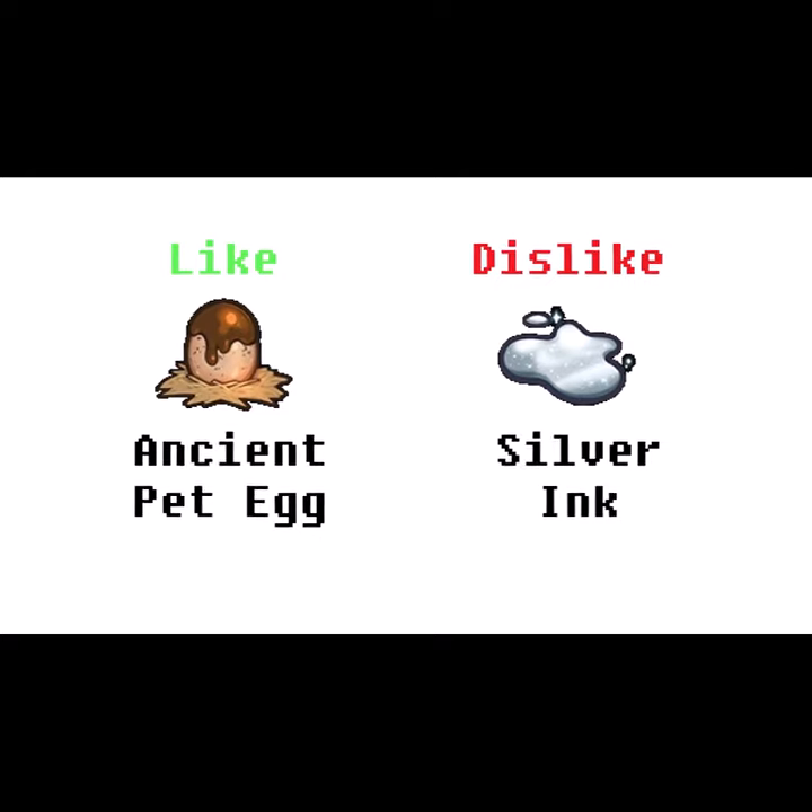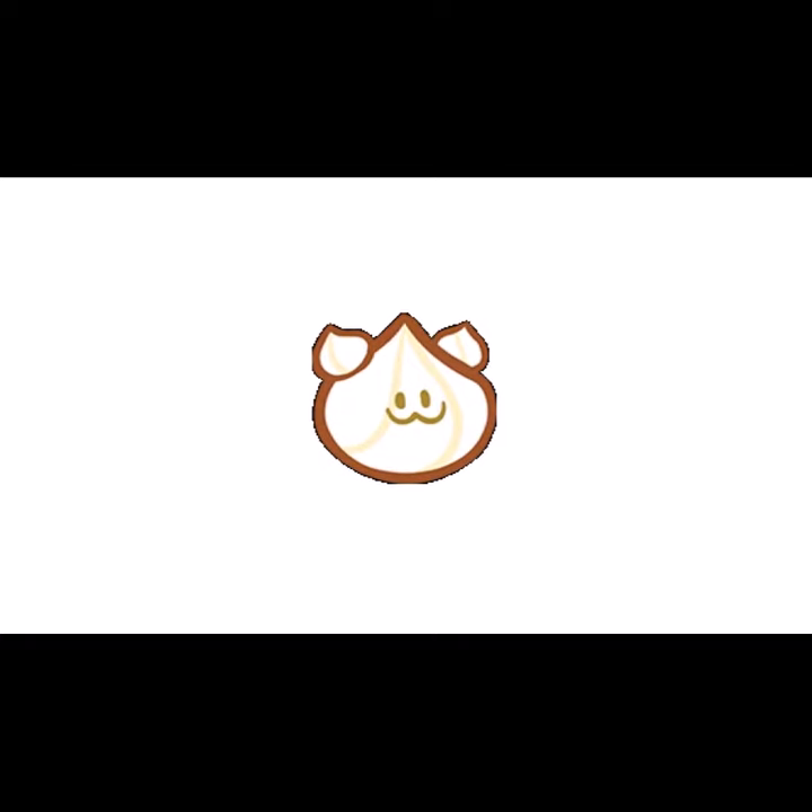Their favorite gift is the Ancient Pet Egg, and their least favorite is the Silver Ink. Their pet, Pure Cream, finds the Cookie Moles as a friend. However, since the Cookie Moles never had a pet before, they keep running away from Pure Cream.